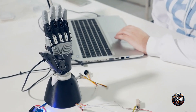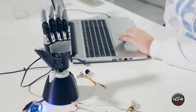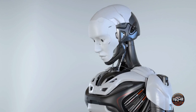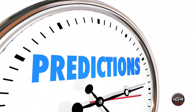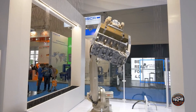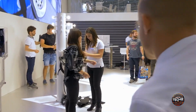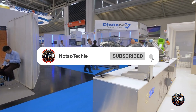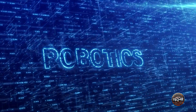Embrace the future by diving deep into the world of living skin on robots and discover how these innovations can transform industries like healthcare, customer service, and beyond. Stay tuned for more updates, breakthroughs, and opportunities to engage with experts shaping the future of robotics. Make sure to subscribe to our channel for more cutting-edge tech content to stay updated with the latest breakthroughs and insights in robotics.